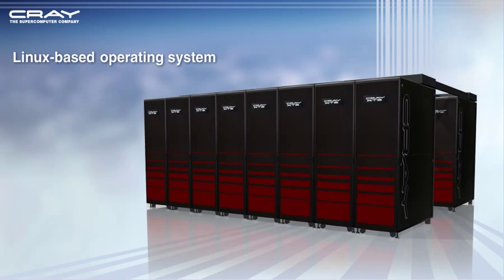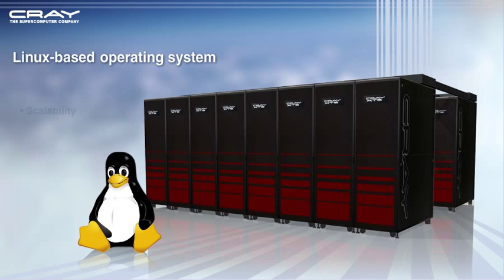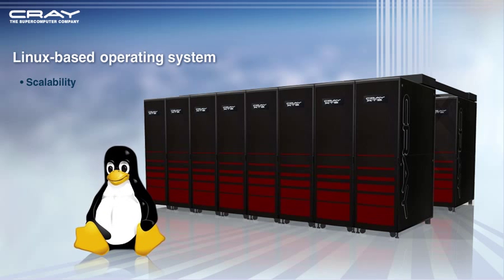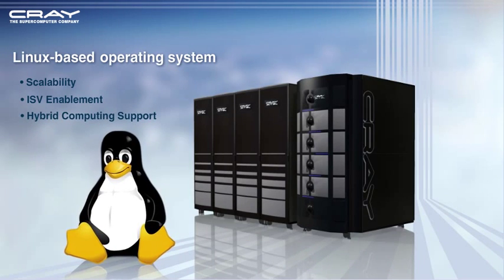Linux Environment: Using a Linux operating system, the Cray XT5 system can scale and handle capacity workloads, allowing enhanced ISV enablement and hybrid computing support.